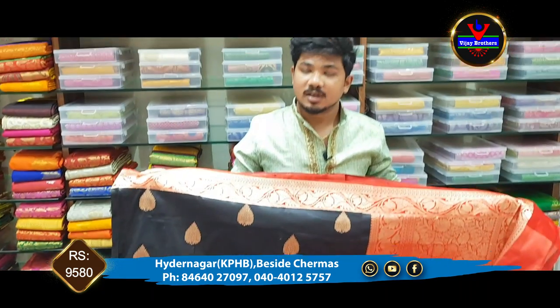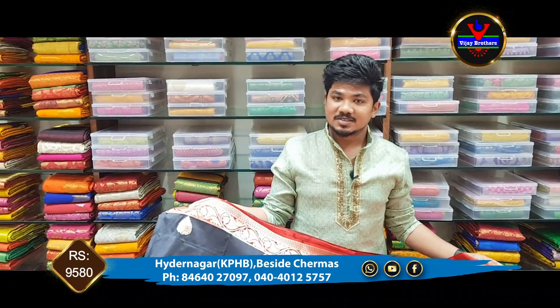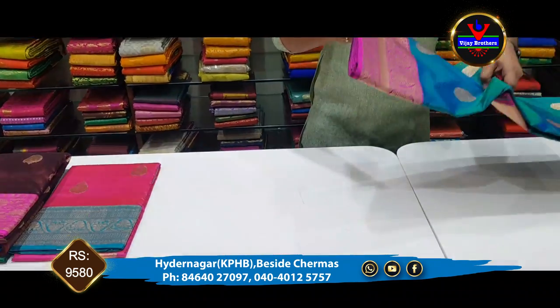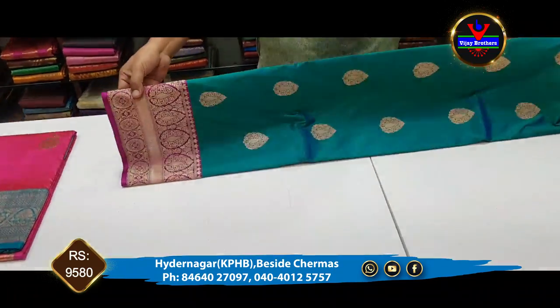We have a number of collections available in the Hyder Nagar Kukatpalli branch. We also have a nice sea green color combination — sea green and lavender color combination.